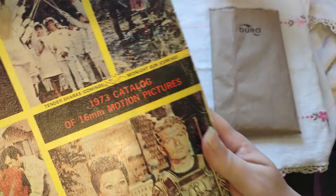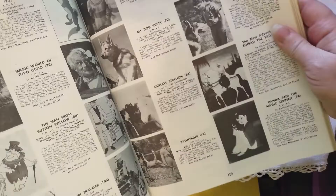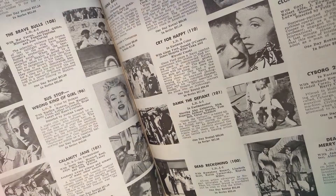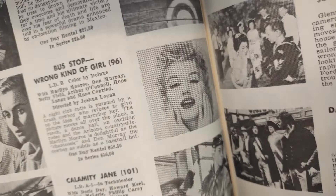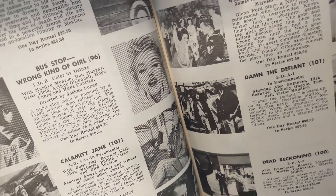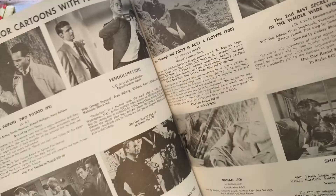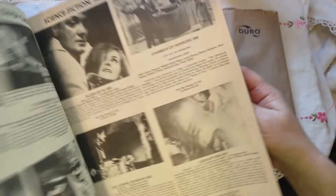And here's another one — this is 1973. So let's see what's in here. There are so many things — oh, Marilyn Monroe's in that one, 'Bus Stop,' 'Wrong Kind of Girl.' 'A nightclub cutie is pursued by a brash cowboy who refuses to give up the idea of marrying her.' I think these were movies from 1973. 'Find films at reasonable rental rates.' That was pretty cool — they have nice horror too.